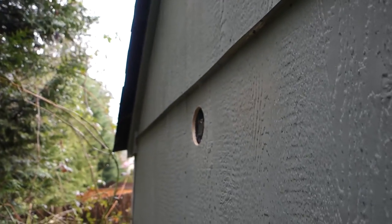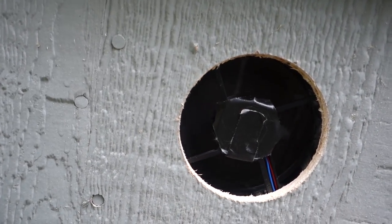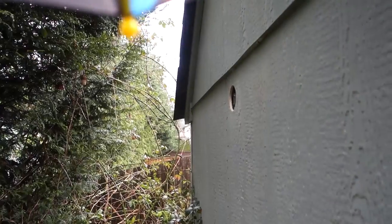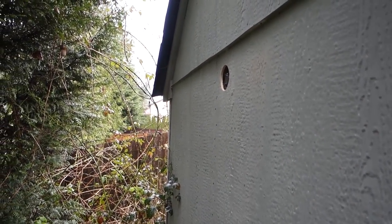I also installed an exhaust outlet. The problem is water can get in there, so right now I'm designing and printing a 3D shroud to cover that. I might even put some netting over it too, so some birds don't go through there and fillet themselves into french fries. Alright, let's go crack her open and take a look inside.